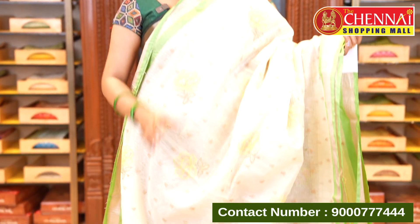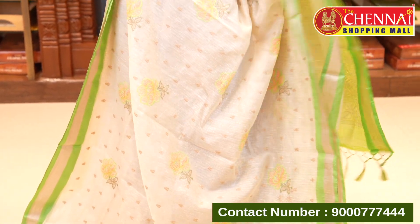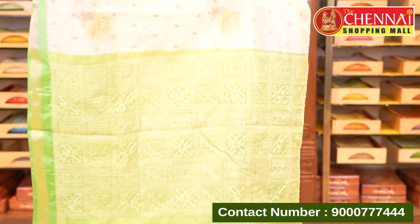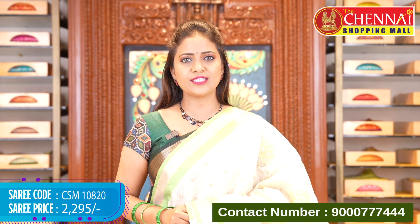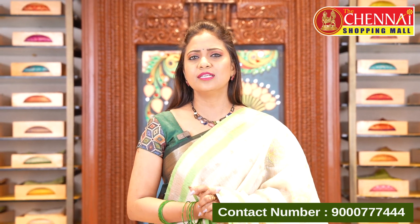Cream and green combination — same pattern — and every color combination in this design looks fantastic. The tissue border pallu and blouse are lovely. Even without thread work, plain kota sarees are beautiful, but the thread work and chikankari combination makes them even more special. Saree code CSM10820, price ₹2295.